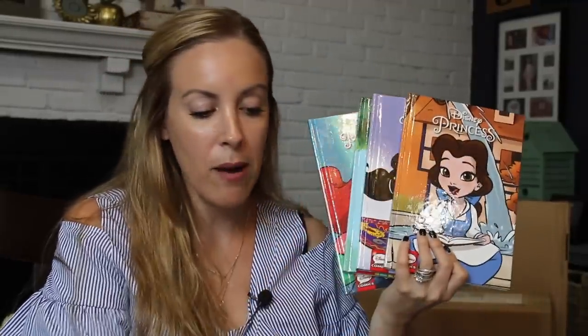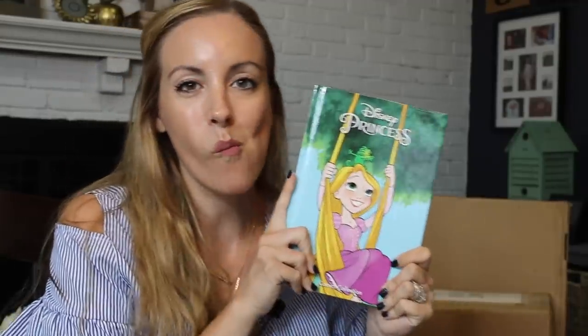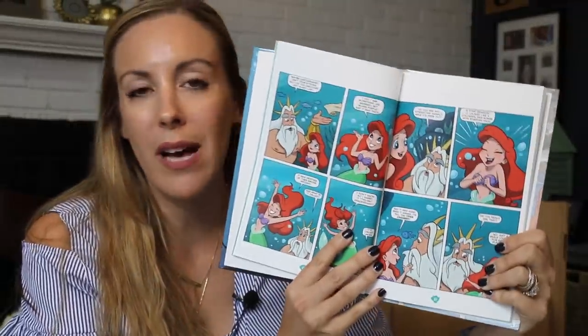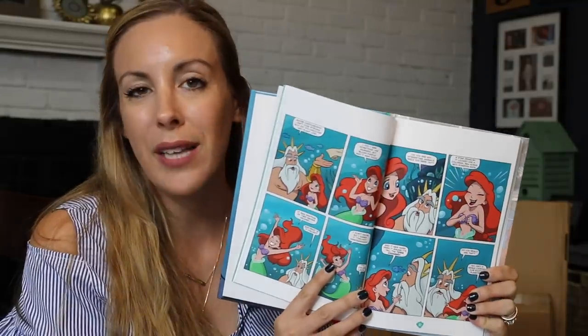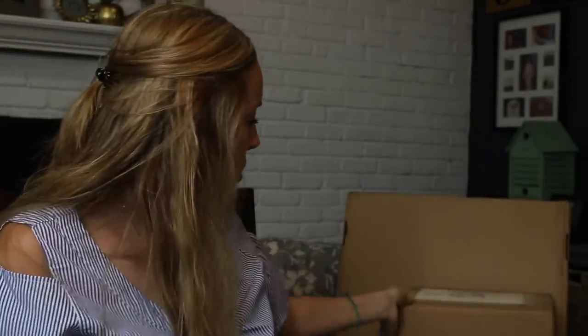Disney Princesses came out with this new sort of book line. It's not out yet — it's going to hit Target tomorrow, which by the time this video goes live it will be on the market. We have Pocahontas, Belle, Jasmine, Rapunzel, and Ariel. These are Disney comics, really for anybody who wants to read them. My daughter has pretty much read all of them already. It's a little quirky — each princess has their own story. It's really great animation.